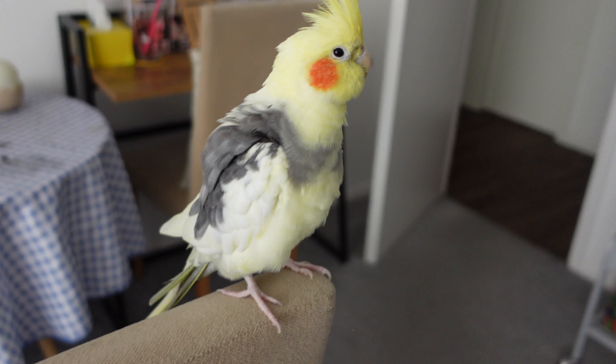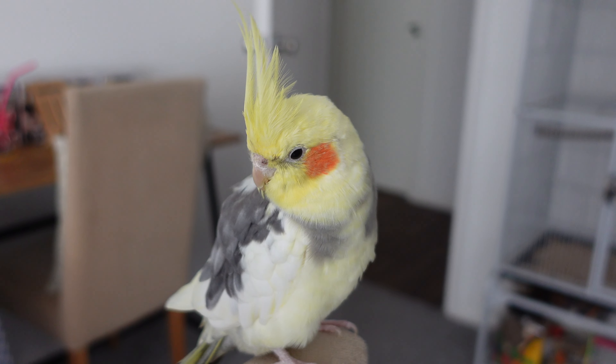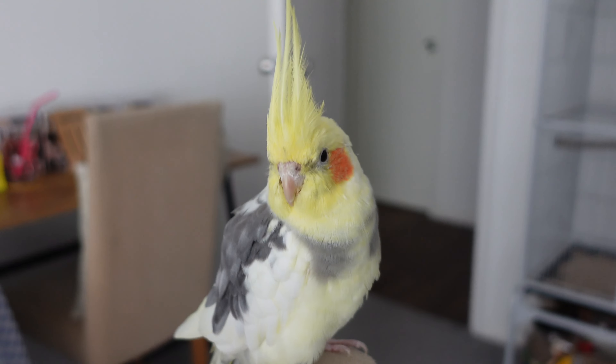Now in the wild these guys will eat some seed and grains, they will eat bugs, they will eat some fruit, they will eat veggies they can get their beaks on. They will also eat sprouts and semi-sprouted seeds. A lot of the time they will prefer that, and I'm mentioning this now because it's kind of important when I talk about their diet later on.